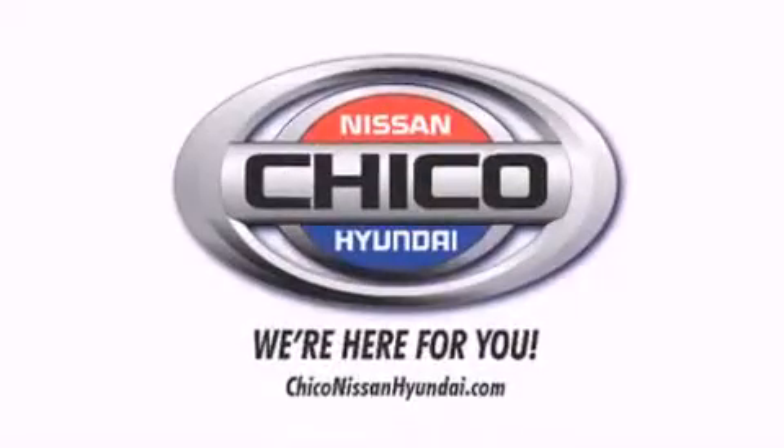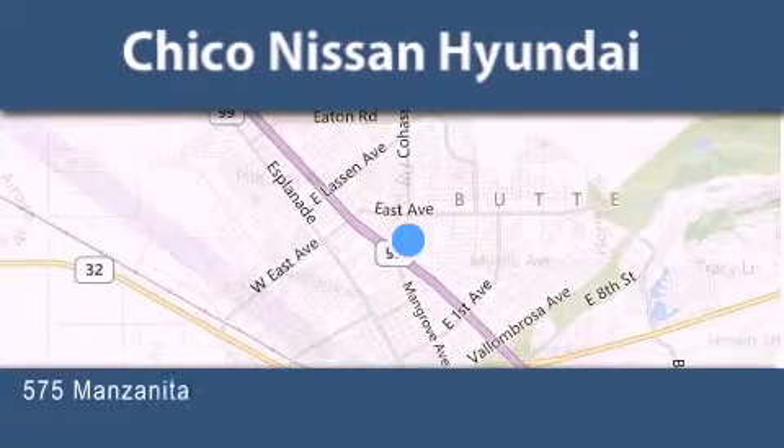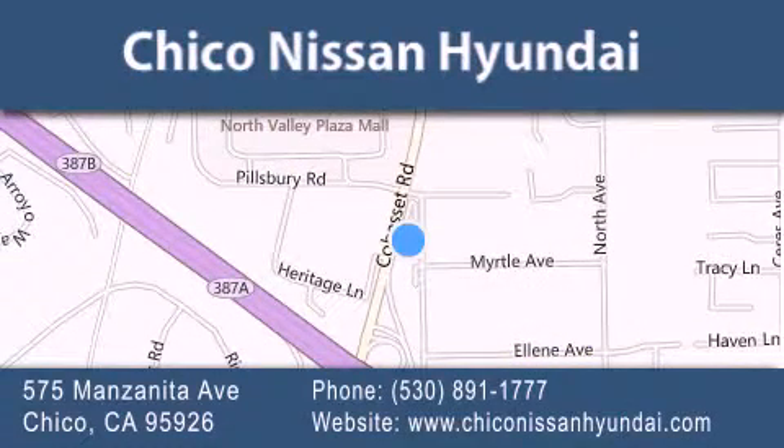Thank you for considering Chico Nissan Hyundai for your next new or pre-owned vehicle. If you have any questions, visit our website, give us a call, or stop by our dealership. We are conveniently located at 575 Manzanita Avenue in Chico, California.